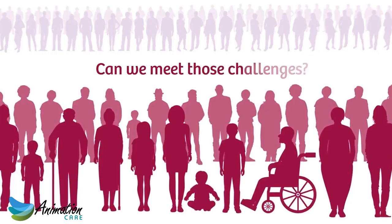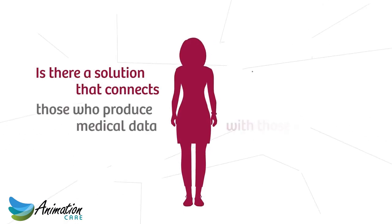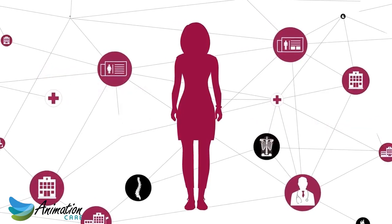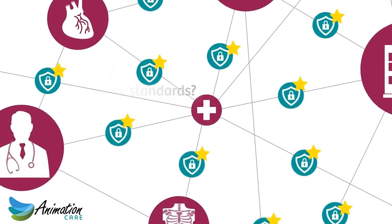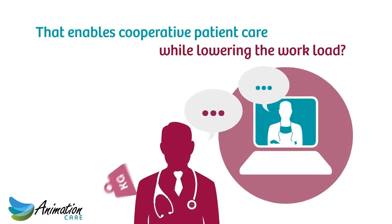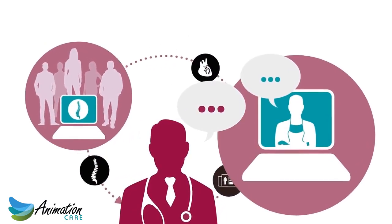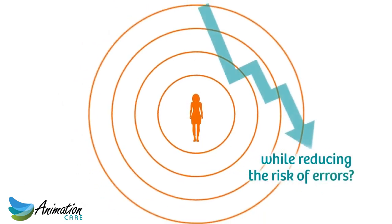Can we meet those challenges? Is there a solution that connects and integrates those who produce medical data with those who need it into one network system? A solution that offers state-of-the-art security standards in every step of the process? That enables cooperative patient care with teleconsultations or clinical conferences, while lowering the workload for medical staff and allowing discussion of clinical images to improve medical research? That helps focusing on the patient to find the best treatment, while reducing the risk of errors?